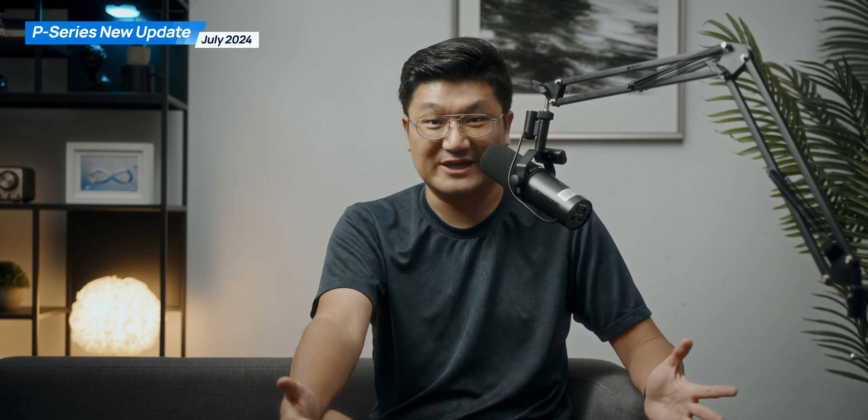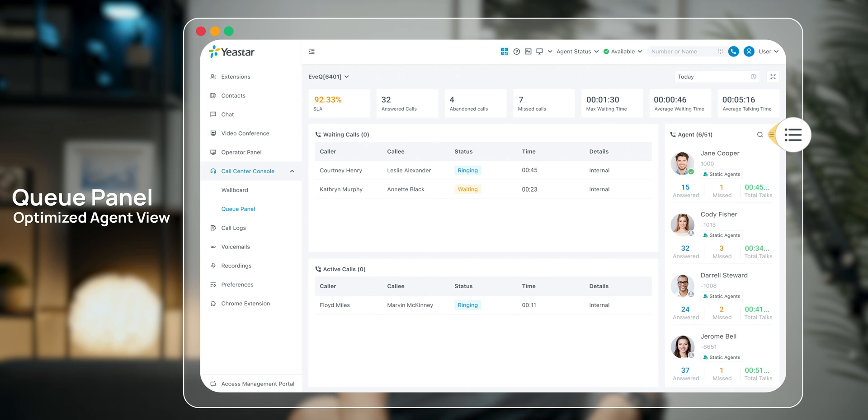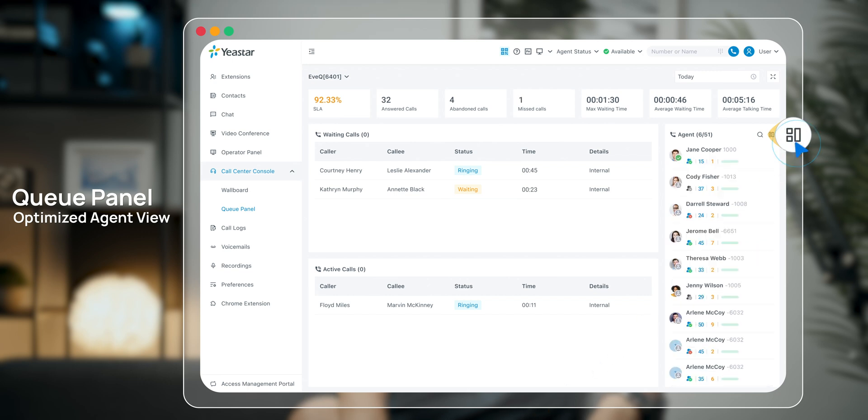One more feature here — an important optimization for your call center solution. The agent that can log into the QPanel — this time we make it more user-friendly, more polished. You will have a better look. With the new feature on the QPanel, you can check on the right side corner and switch to the compact view, and you're going to see more details for each one of your agents.